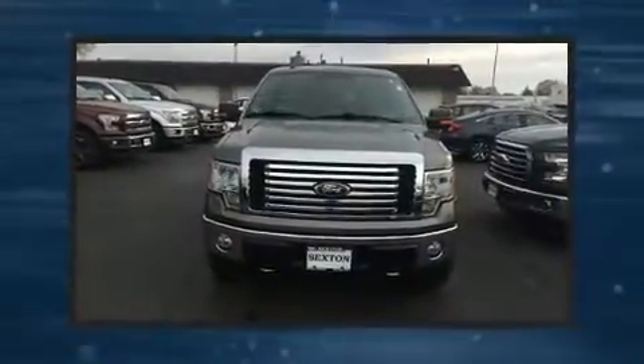You're going to love the 2010 Ford F-150. With just over 40,000 miles on the odometer, this pre-owned model still has plenty of miles remaining as reliable transportation.